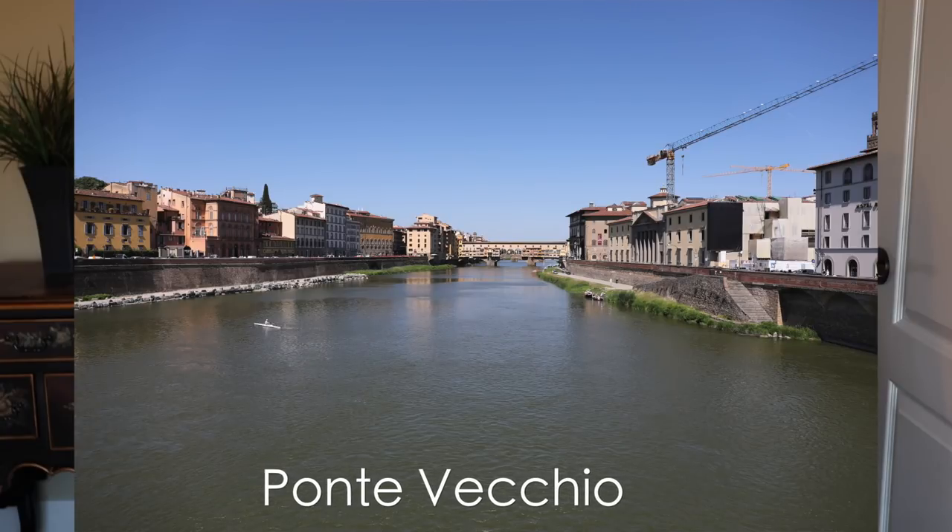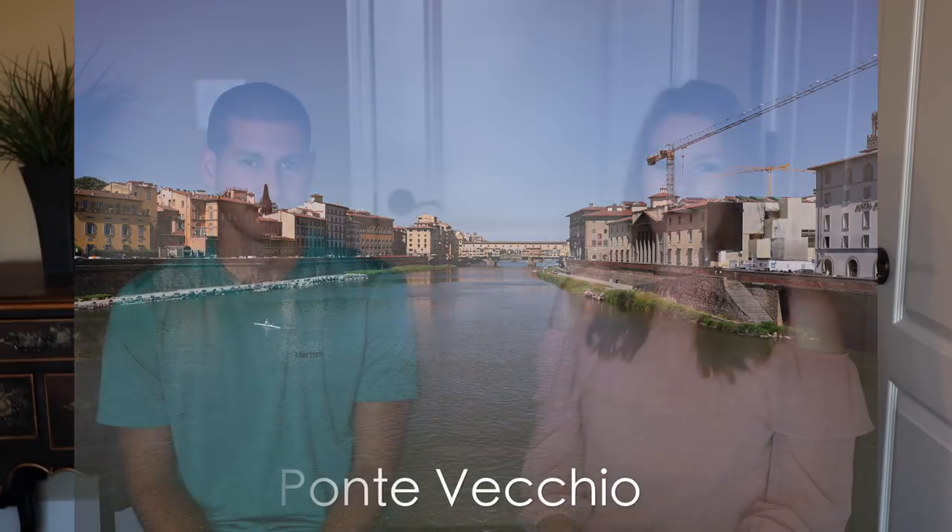The Galileo Museum is not too far from the Ponte Vecchio, which is another attraction you have to see in Florence. Walk across the bridge, see all the shops, and then if you go parallel to it you can get a nice view of the bridge and some great pictures with it in the background.